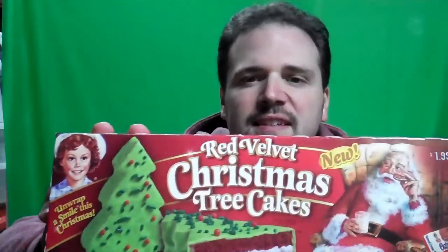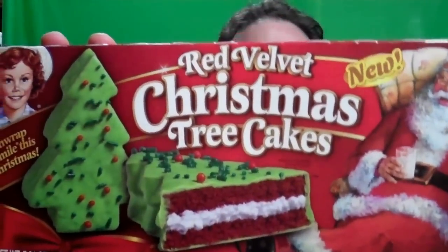Greetings and welcome to Rooty Eats! Today we've got from Little Debbie, this is Red Velvet Christmas Tree Cakes. Now I am a fan of the Little Debbie Christmas Trees. They're usually white, I believe, but these are specifically branded as Red Velvet and new.